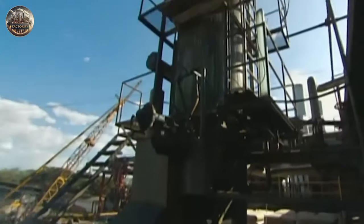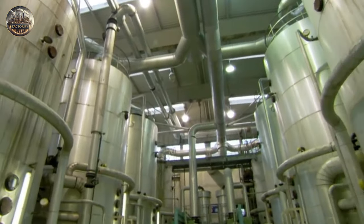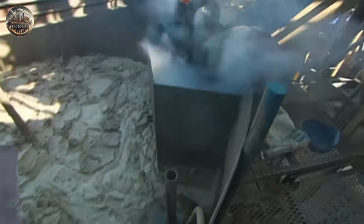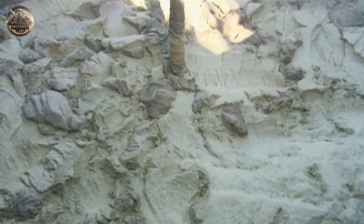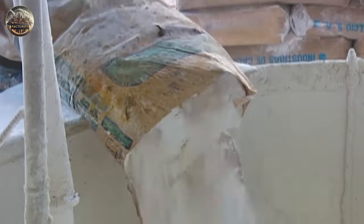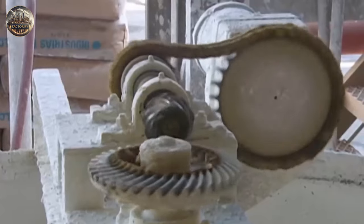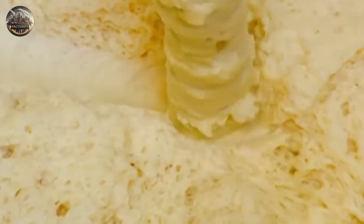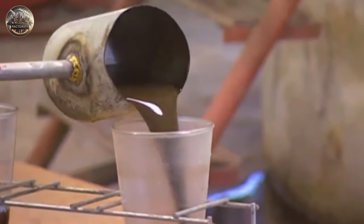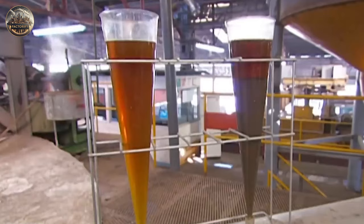The sugarcane juice then flows down a 10-meter high tower while sulfur dioxide vapors rise through it — a method called sulfitation. It keeps the juice fresh by stopping the growth of bacteria and also evens out its slight acidity. In a separate container, workers mix powdered lime with water to make a solution, which they later combine with the juice. A device stirs the cane and lime juice together for about six hours to finish a process known as alkalization, which adjusts the juice's pH level and makes it clearer. Due to the lime, the color of the juice changes from brown to yellow.